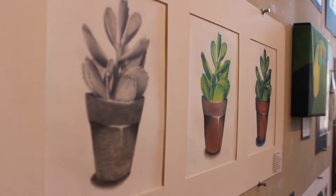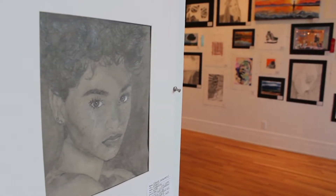At this year's Annual Student Showcase, there are over 300 different art pieces by over 200 students from grades 7 to 12.